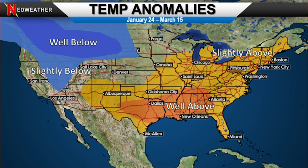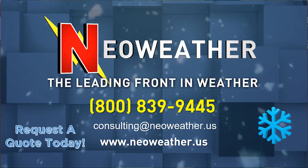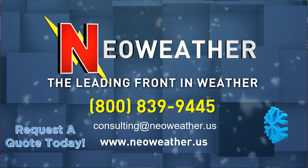Thank you so much for watching. I really hope this was an informative video. Here at NeoWeather, we provide detailed, specific weather updates customized to your location with impacts around your operation. Check us out and we'll be very happy to help you.